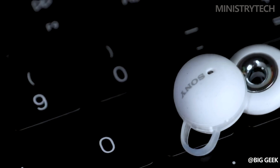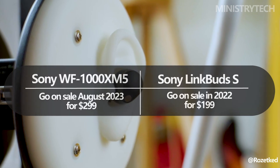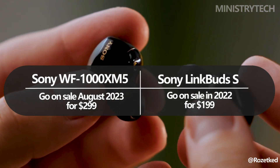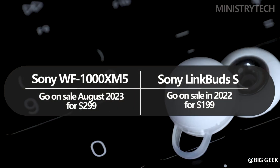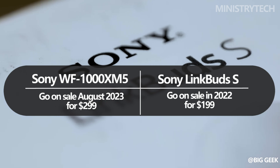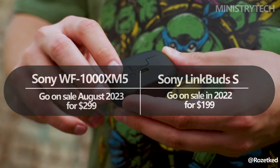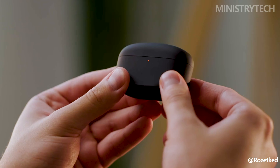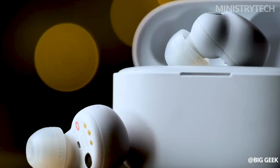Which of the LinkBuds S and WF-1000XM5 is the better choice for you? The WF-1000XM5 will go on sale in August 2023 for $299, placing them in the luxury category of genuine wireless earphones. The LinkBuds S were released in 2022 and cost $199, but have been on sale for longer and have decreased in price — they are now available for £129 in the UK.